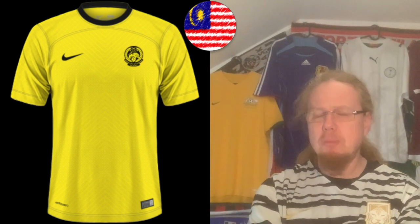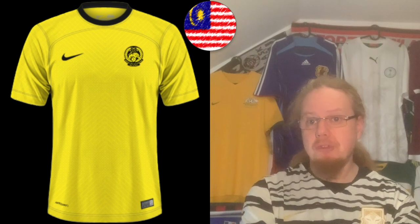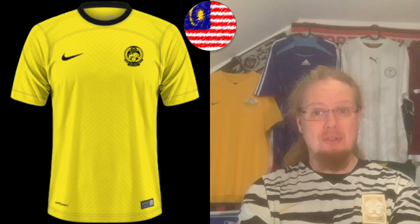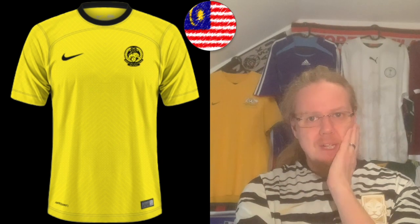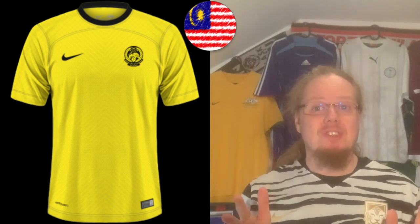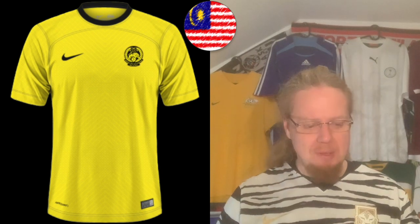Then we go to another Nike team — Malaysia. I was a bit surprised they play in yellow and black — wouldn't have guessed it from the flag. It's a very simple Nike template but the different color choice makes it stand out, and there's a little pattern going on there. It's not horrible; I'm going back to my happy medium — six stars.